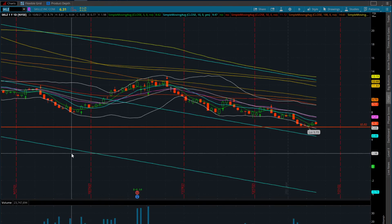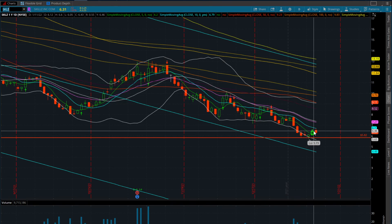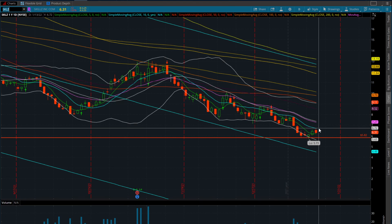SKLZ is down 12 cents today. All of these charts look the same because they're all following the IWM and the small caps. If you're in SoFi or FUBU or SKLZ and wondering what's going on with your stock, they all look virtually identical. This is the bigger picture - if you've only been watching one of these stocks, you might think it's something specific to your stock, but they're all moving together. SKLZ closed over the 5-day moving average yesterday and got rejected at the 10-day today.